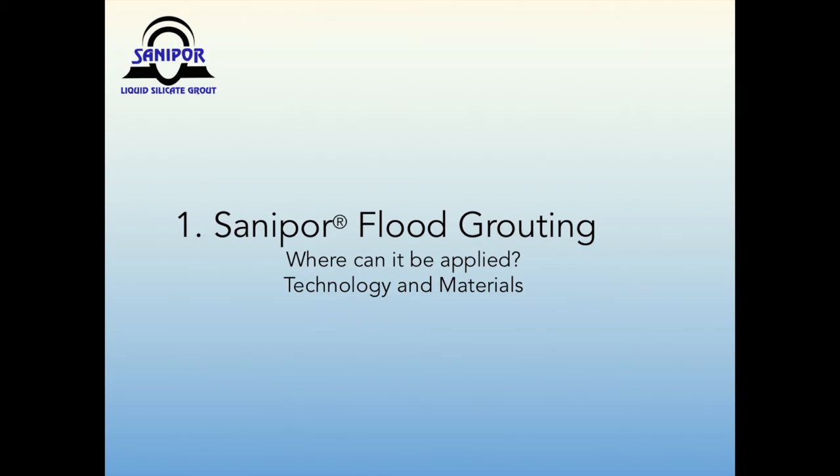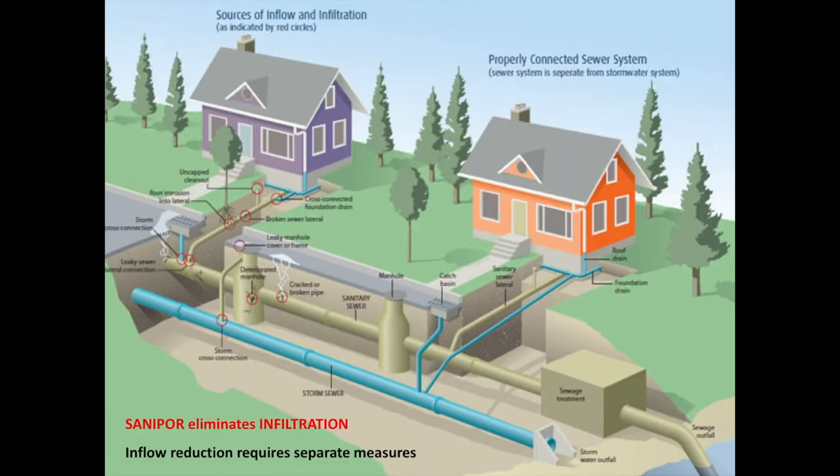Let me explain where SunnyPour flood grouting can be carried out, what we regard as our work unit, and which pipes are candidates for sealing. This well-known drawing shows a separated sewer pipe system and the occurring sources of infiltration and inflow. SunnyPour does eliminate infiltration — groundwater, seawater, and rainwater — which are seeping through the soil into leaking pipes and manholes, by making the soil impermeable around them.